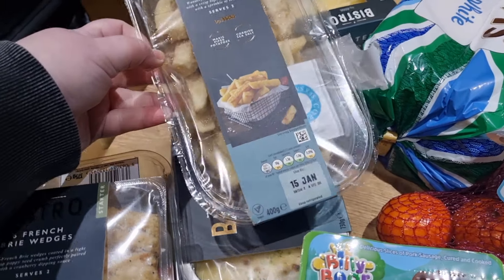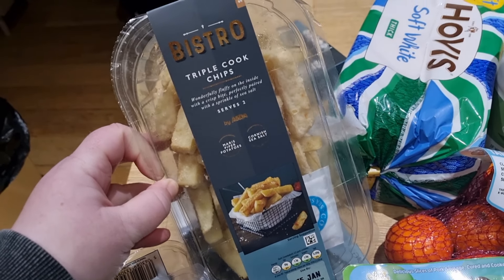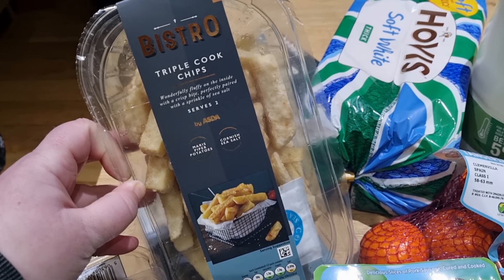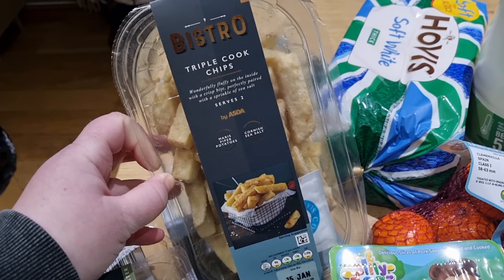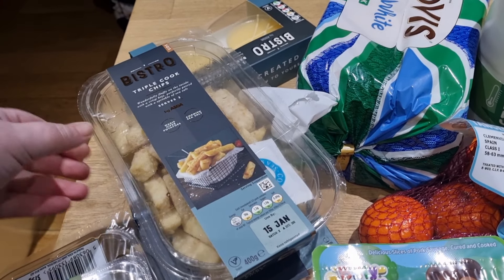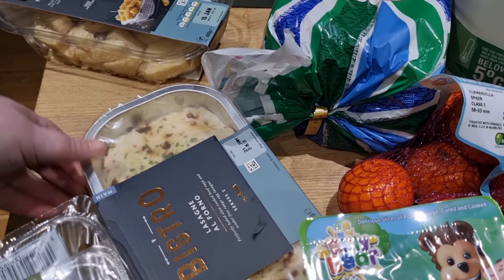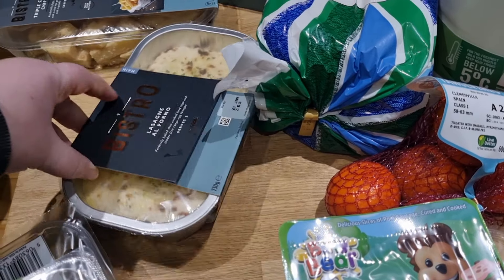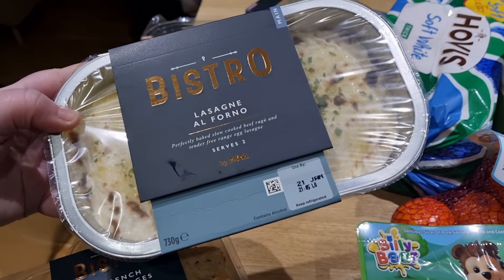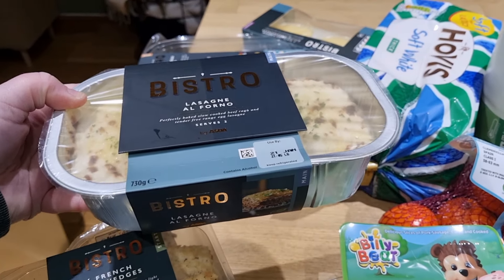And then as a side — because you get one side, so you could have like macaroni cheese, cauliflower cheese, veggies — but we decided to go for the triple cook chips. These are just crispy, wonderfully fluffy on the inside, with a crisp bite, perfectly paired with a sprinkle of sea salt. And you get a little sachet of sea salt there. So we've got a little pack of chips for us. And then as our main, we went for the lasagna. I've not had a lasagna for a little while and this looked really tasty — a slow-cooked beef ragu and tender free-range egg lasagna, which looks so delicious.